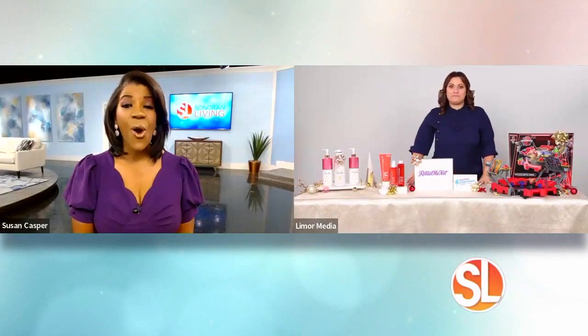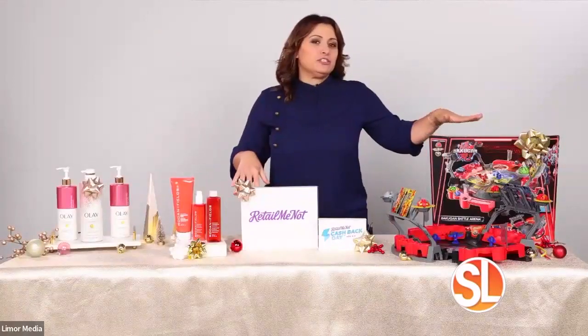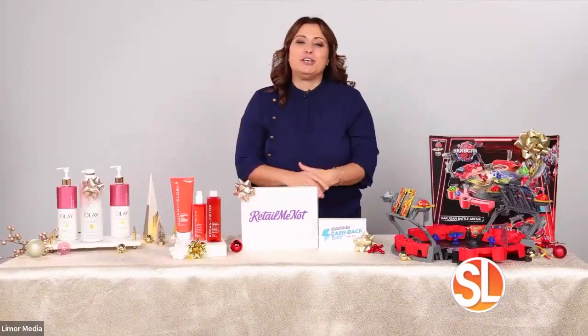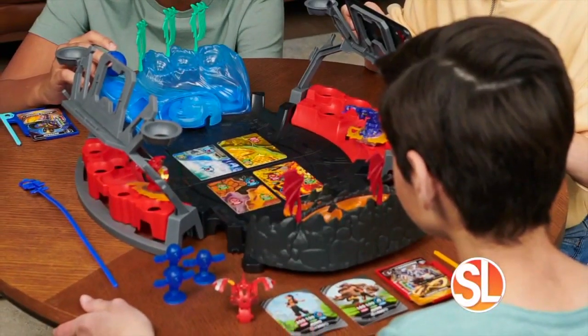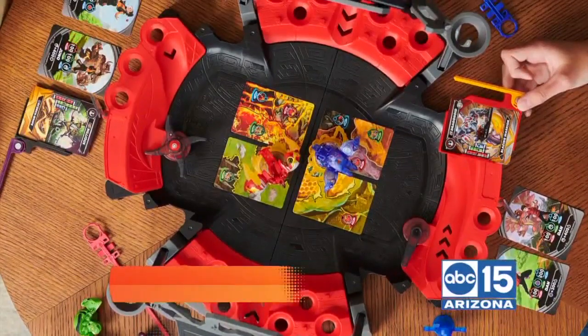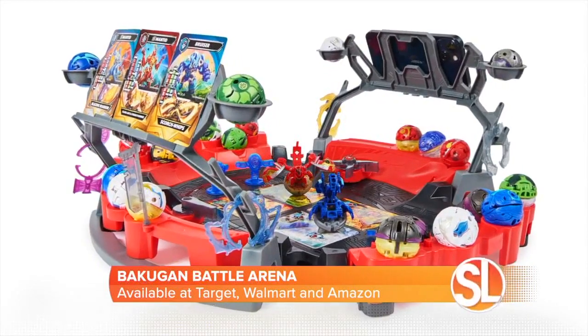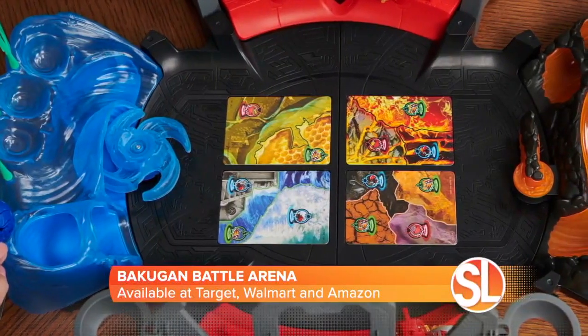Toys and games are always a hot item around the holidays. My kids saw this in the studio and they absolutely loved it, and you're going to love it too. This is the Bakugan Battle Arena — a customizable playset for epic battles between all your friends to become the ultimate brawler. The arena includes an exclusive special attack Dragonoid Bakugan and Metal Gate cards to help you explode into the action.